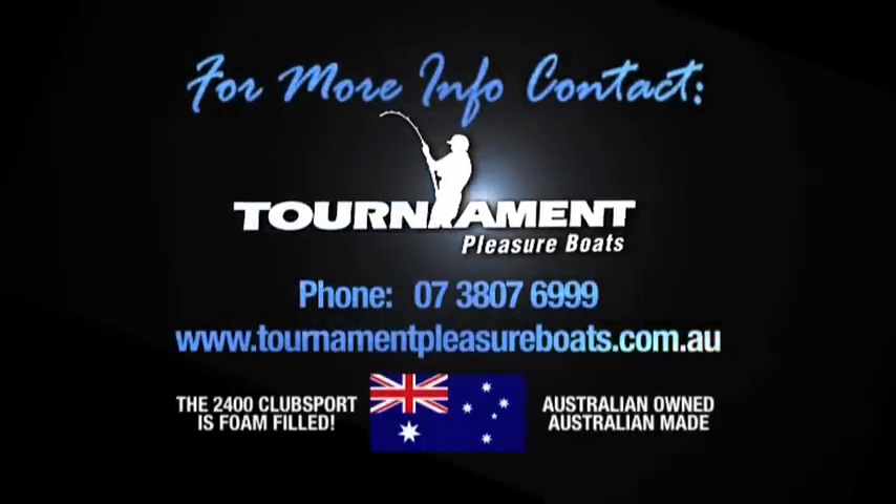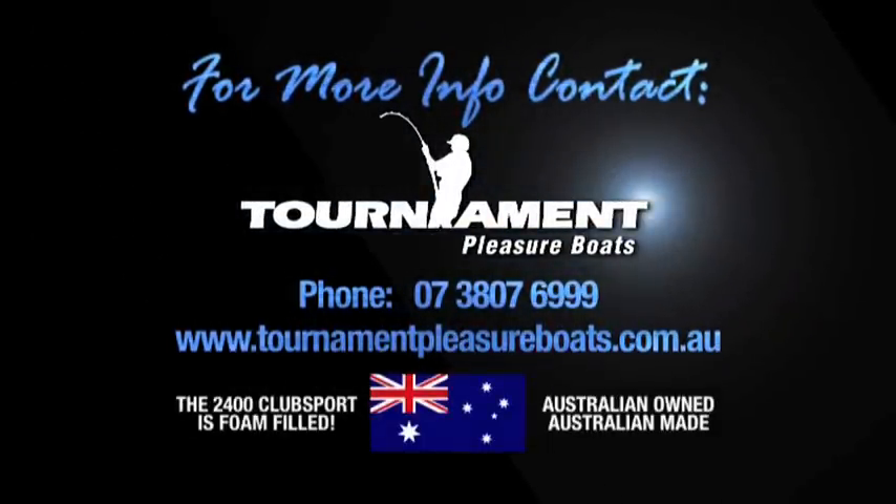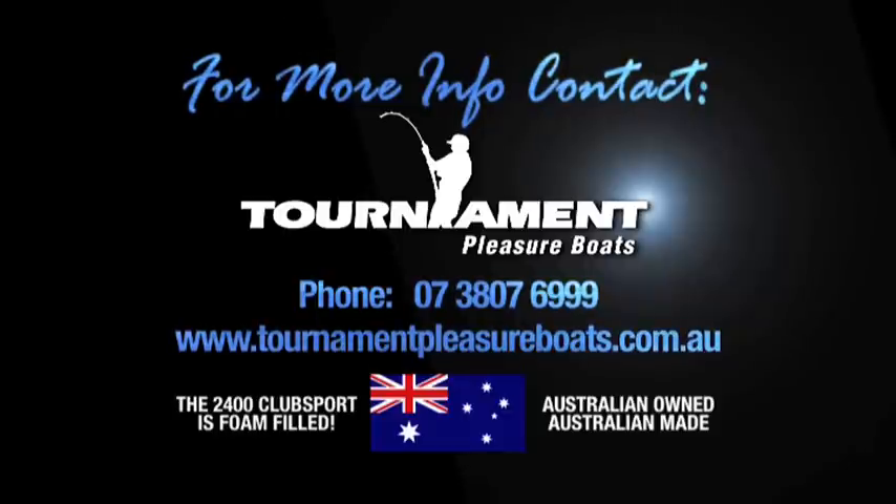For more information, contact Tournament Pleasure Boats on 07 3807 6999 for your nearest dealer, or check out the website tournamentpleasureboats.com.au. And remember, Tournament Pleasure Boats are Aussie-owned and Aussie-made.